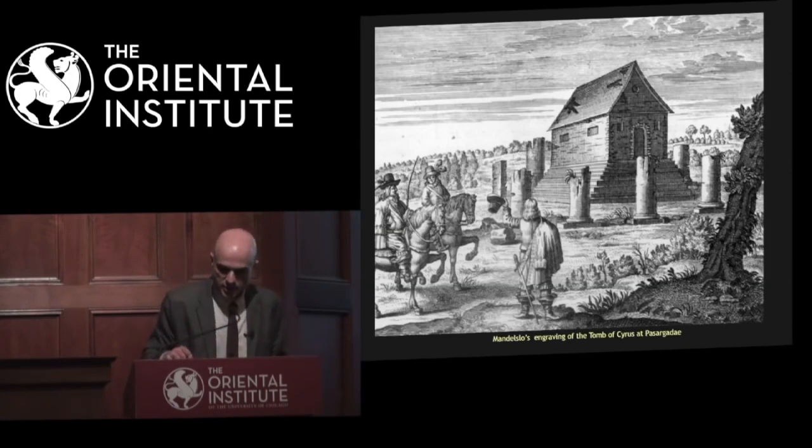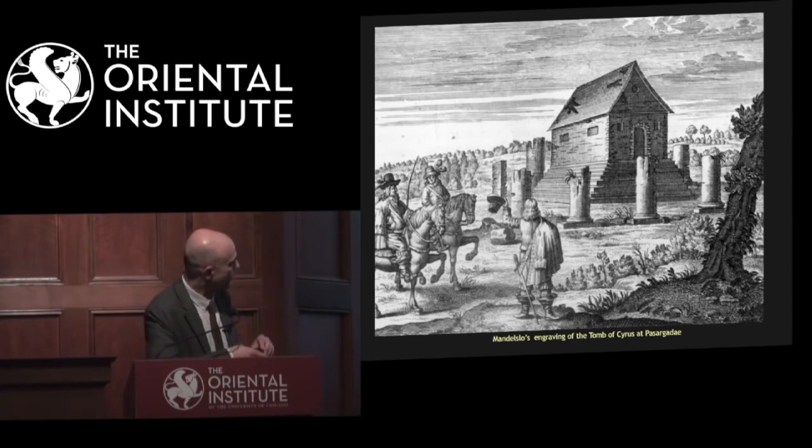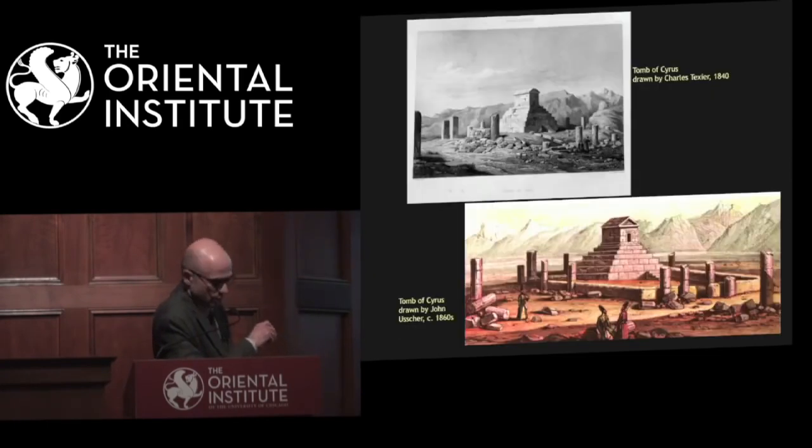Let's look at his reproduction of the Tomb of Cyrus at Pasargadae. This one is better than the one from Persepolis in that he recorded these columns around the Tomb of Cyrus, but in a sort of European landscape with this gabled roof room or house — again like a European contemporary house of his time. You would say this is in wood, and we know that this is not accurate because it was made again after, based on his notes.